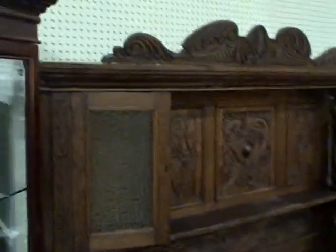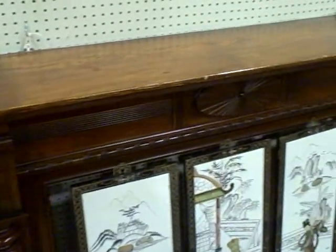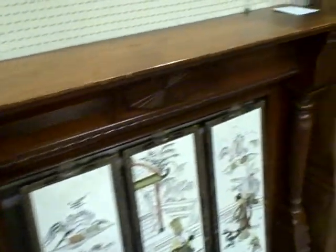Real nice primitive dry sink. Cobblers bench. Real nice mahogany corner cabinet, bow front. 1800 lion's head. Oak buffet. Pennsylvania house high boy. This is my favorite piece — we just took this out of the house in town — a real nice old, I'm guessing mid to late 1800s oak mantel. It's fabulous.